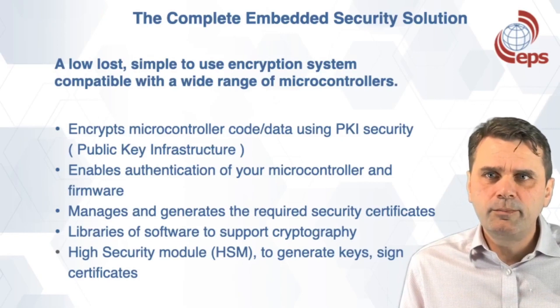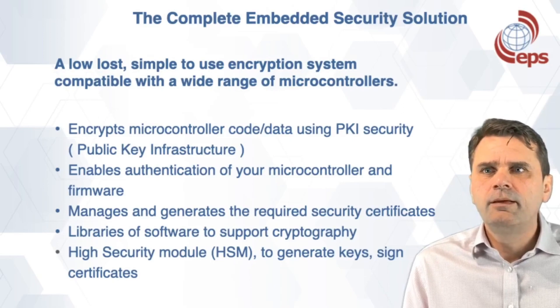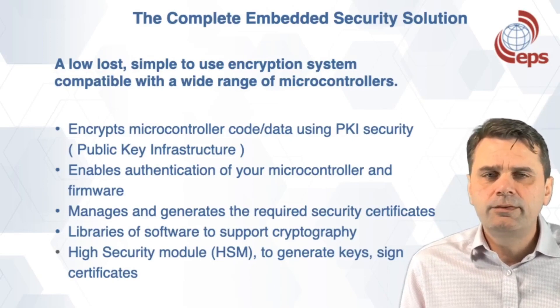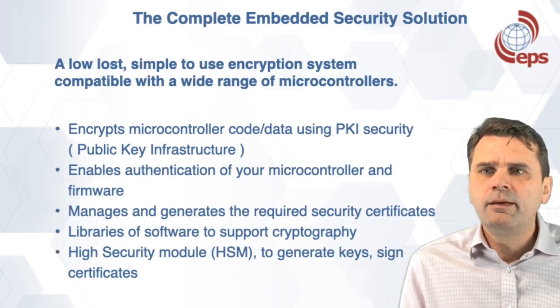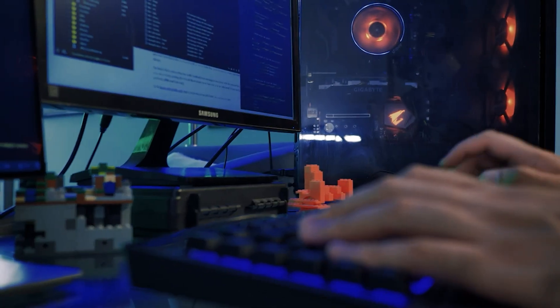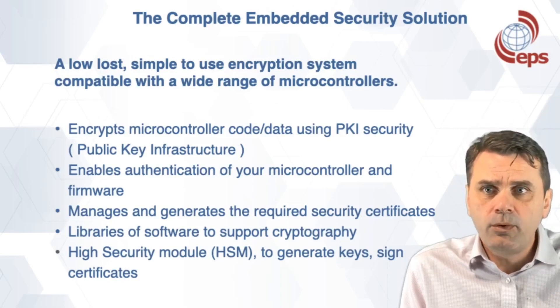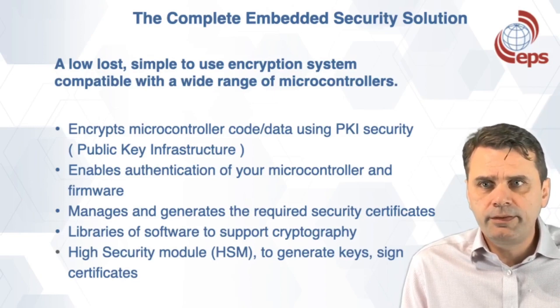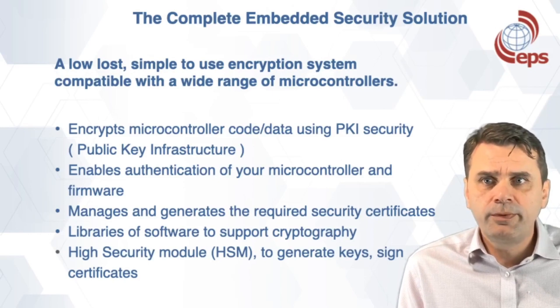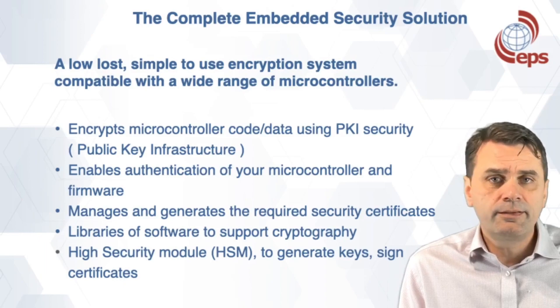From a software perspective, we have a low-cost, simple-to-use encryption system compatible with a wide range of microcontrollers. It enables you to encrypt your microcontroller code and data using PKI security techniques. It enables authentication of your microcontroller and firmware, manages and generates the required security certificates, and provides libraries of software to enable cryptography in your microcontroller. Importantly, it's linked to a high-security module to generate keys and signed certificates.